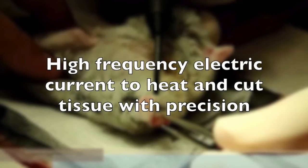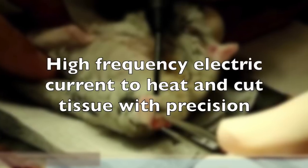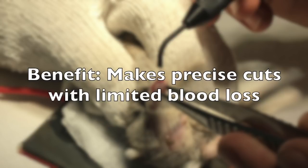Electrosurgery involves the use of high-frequency electric current to heat and cut tissue with precision. Its benefits include the ability to make precise cuts with limited blood loss.